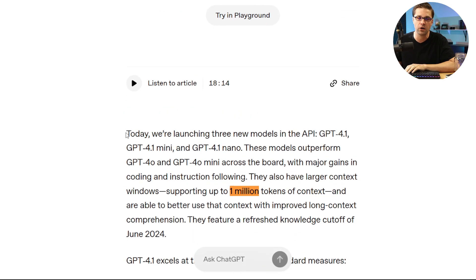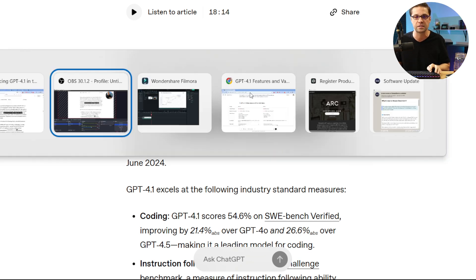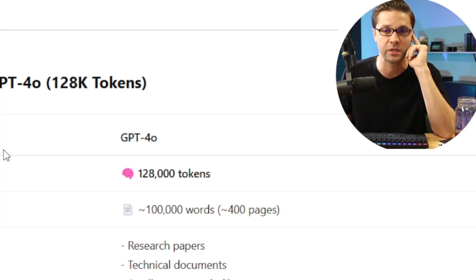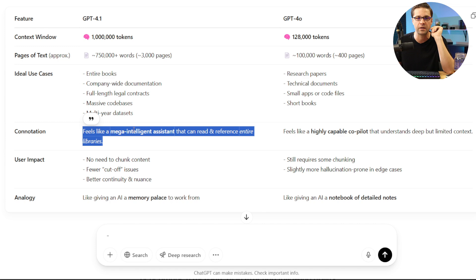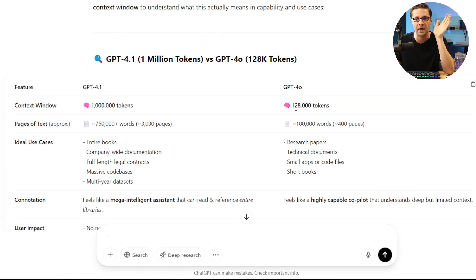Right off the bat, the first paragraph of OpenAI's statement says it supports up to 1 million tokens of context. Is that a big deal? Let's compare to 4.0. GPT-4.0 had 128,000 tokens, and now we have 1 million with 4.1. GPT-4.0 could effectively take one book — about 100,000 words. The new GPT-4.1 can take probably five to eight entire books. That's almost a 10x increase on token limits.